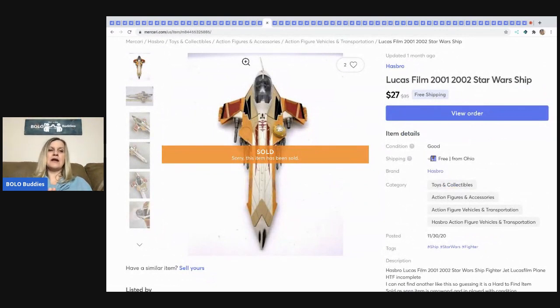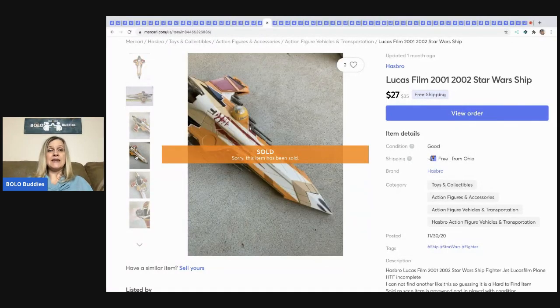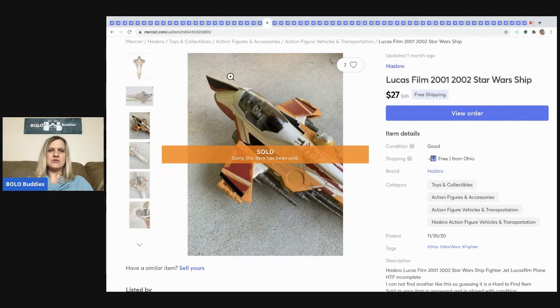This next item — I used Google Lens and couldn't figure it out, but it said Lucasfilm on it and I was pretty sure it was from Star Wars. Somebody messaged me on Mercari saying it was missing the wings, so it was incomplete — that's why the Google image search wasn't working. I lowered the price from $35 down to $27 and ended up selling it for $27 free shipping, incomplete. I believe this came out of a mystery box.